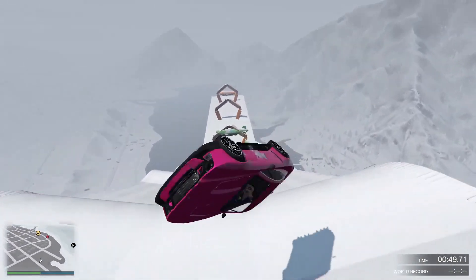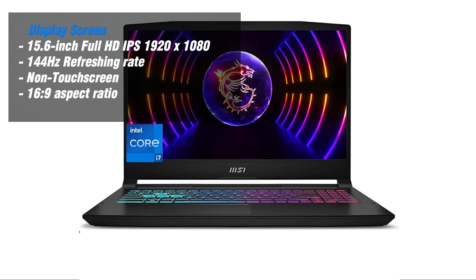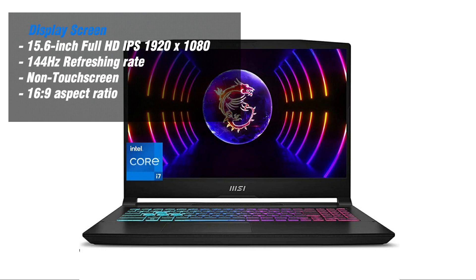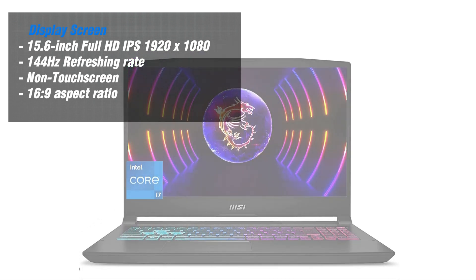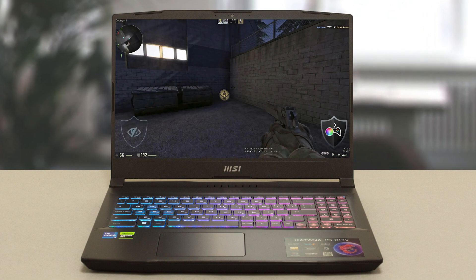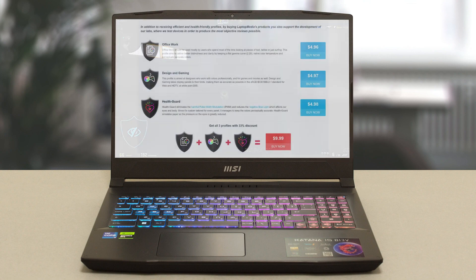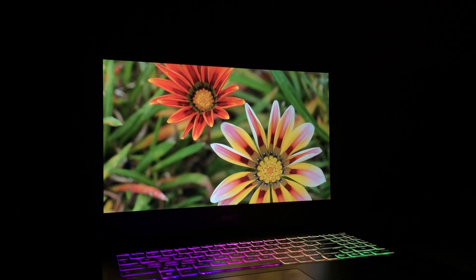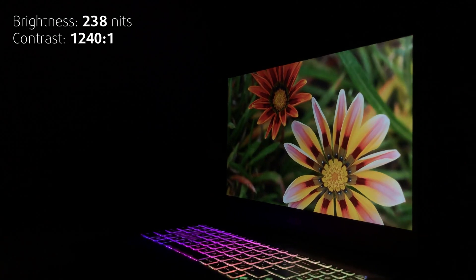The MSI Katana 15 has a 15.6-inch IPS-level display with a 144Hz refresh rate. This means that the display can show smooth and fluid motion in games and videos, as long as the graphics card can keep up with the high frame rate. The display also has a native resolution of 1920x1080 pixels, which is standard for most gaming laptops in this price range. However, the display also has some major drawbacks — it is dull and washed out, with poor contrast and color accuracy.